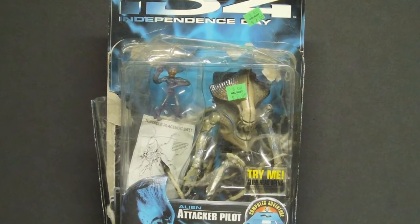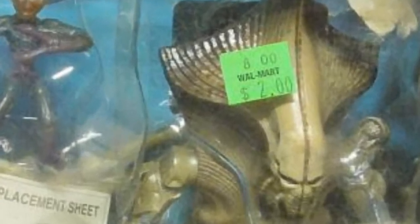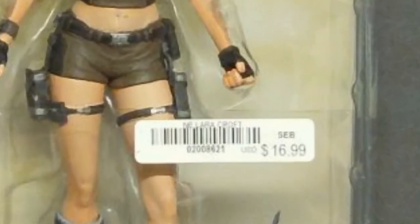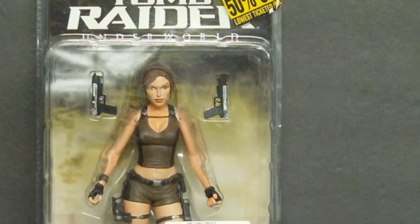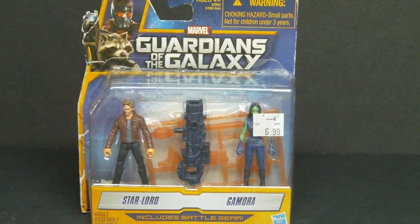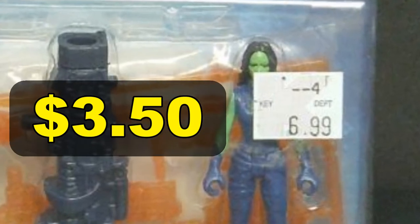1996 Trendmasters Independence Day Alien Attack Pilot on clearance at Walmart for just $2.00. The Lara Croft Tomb Raider figure at Spencer's Gifts — regular price $16.99, now 50% off bringing it to $8.50. I bought it with a Spencer's gift card I bought on eBay for maybe 65% of face value, making this figure cost me a total of about $5.50. Hasbro 2013 two-figure set of Guardians of the Galaxy — regular price $6.99, bought at a Kmart that was closing with everything 50% off, for $3.50.